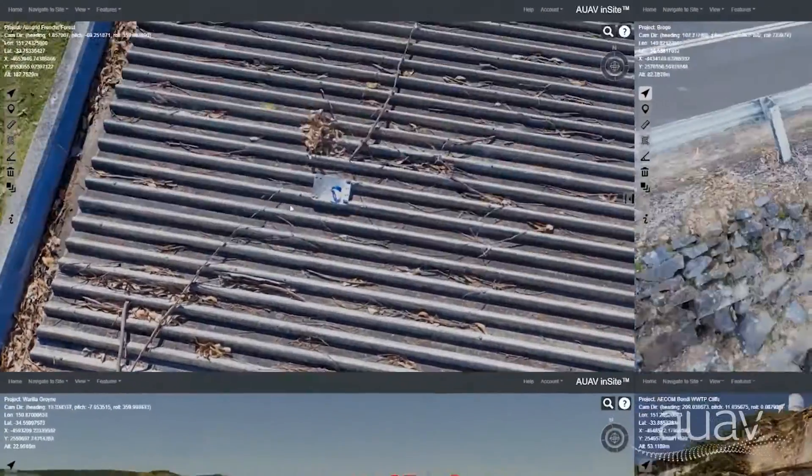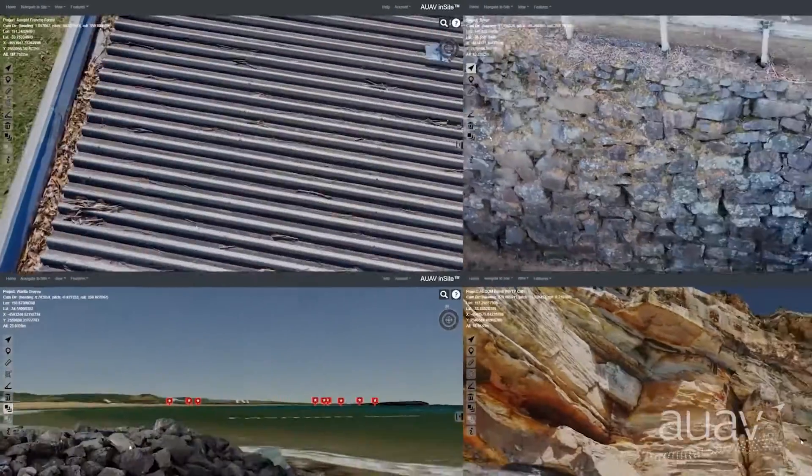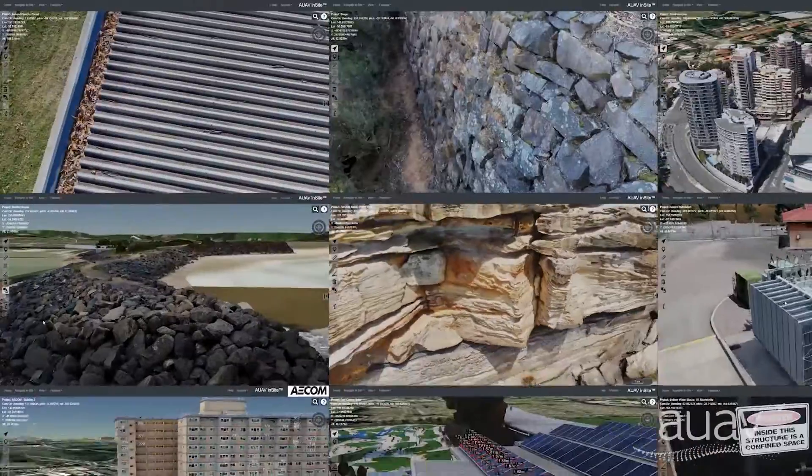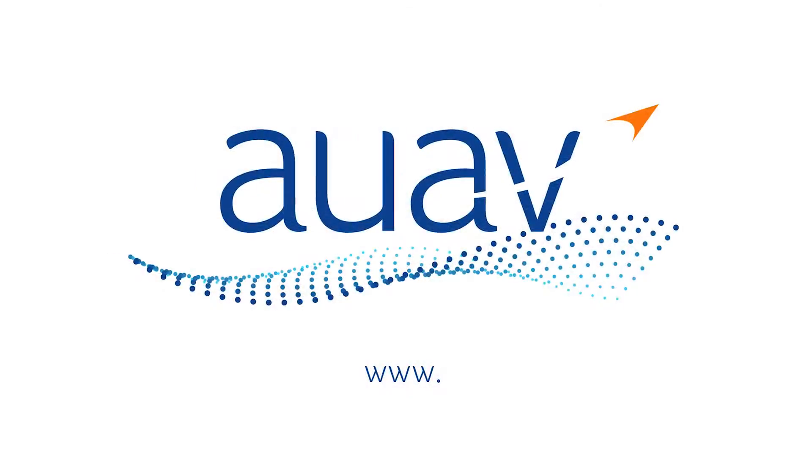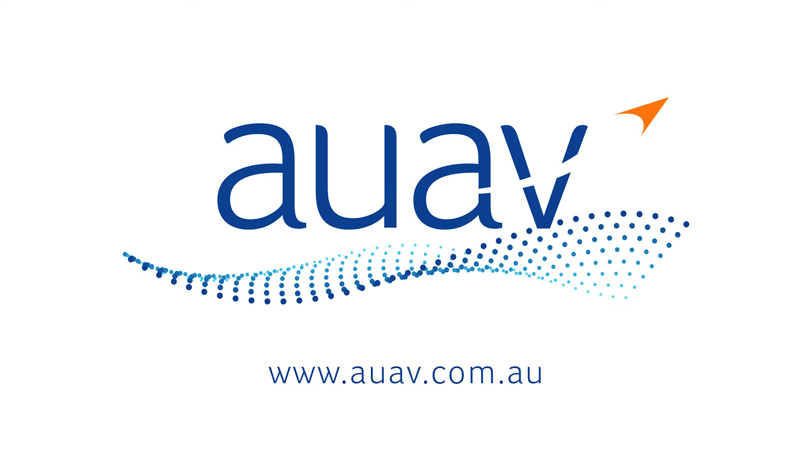Insight is currently available for use by AUAV's own customers and we hope to release it for others to use in the near future too. To discuss how our drone and data services could benefit you, please get in touch at AUAV.com.au.